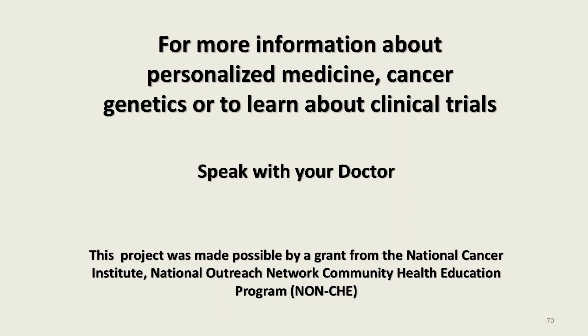For more information about personalized medicine, cancer genetics, or to learn about clinical trials, speak with your doctor. This project was made possible by a grant from the National Cancer Institute, National Outreach Network Community Health Education Program.